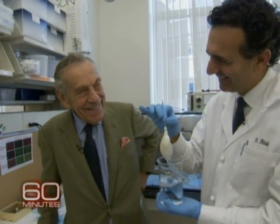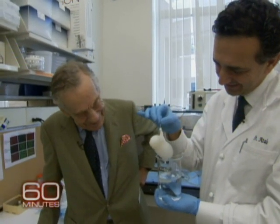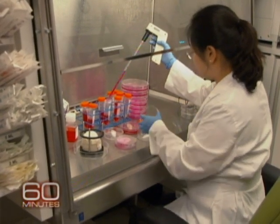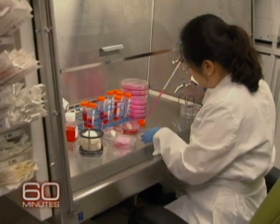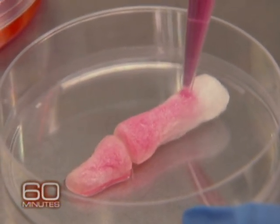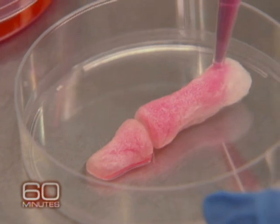Dr. Attala says every organ in our body contains special stem cells that are unique to each body part. The key to regeneration, he says, is to isolate and then multiply those cells until there are enough to cover a mold of that particular body part. The cells know exactly what to do. Every single cell in your body has all that genetic information to create a whole new you. So if you place that cell in the right environment, it'll be programmed to do what it's supposed to do.